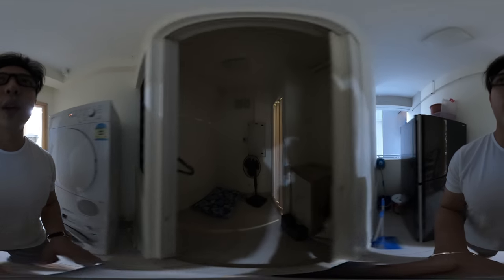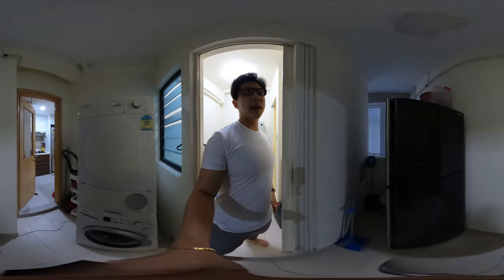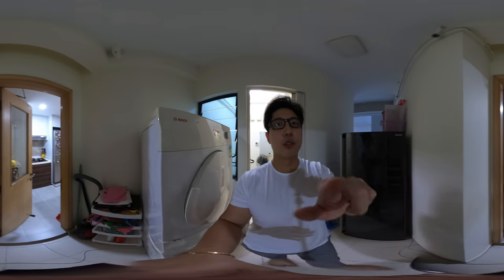This is the yard area where we have a proper helper's room. So this is the helper's room — it comes attached with a bathroom. Over here we have a yard area where you can put your washer dryer, your second fridge. And there is an opening right there if you want to dry your clothes.